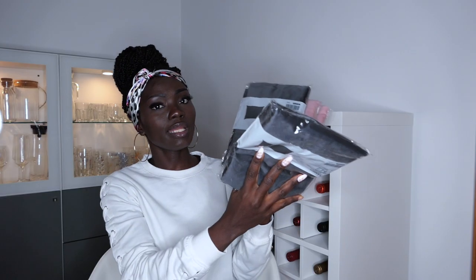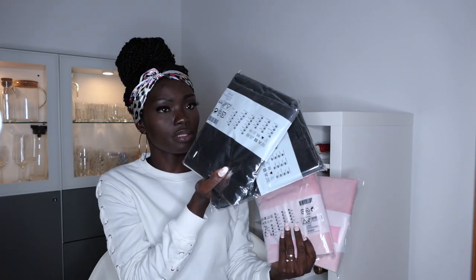Item number four is pillowcases. I got them in dark gray and blush pink. These are going to go to my boy's room — this one is for John, and this one is going to go to Mia's room.